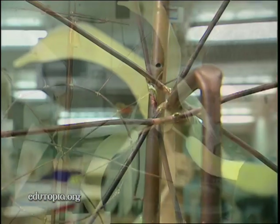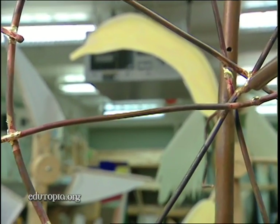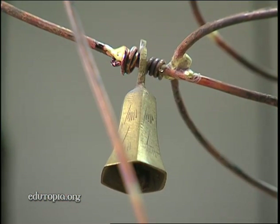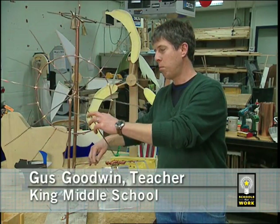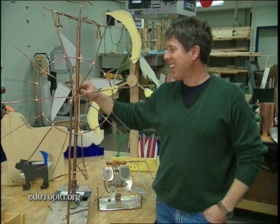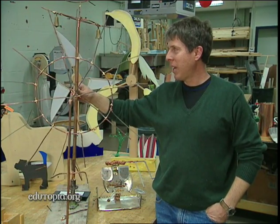I decided I'd take a sculpture course, and this is what I made in that course. I brought this in, and the kids right away pointed out, "It doesn't work, Mr. Goodwin," or "This is bent, and you need to fix that and that." And it was pretty funny.